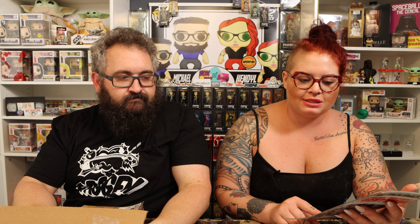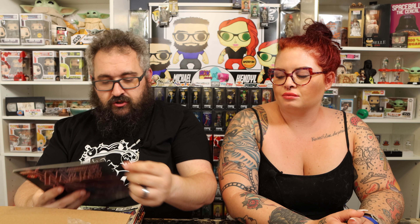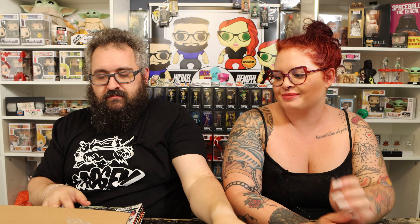Next we have a Clone Conspiracy tie-in Amazing Spider-Man with what looks like the Hulk wearing 3D glasses — or maybe it's Doc Ock. Then there's the Amazing Spider-Man event Dead No More: The Clone Conspiracy. So there's a little bit of a theme there. Also shout out to Kendall's new glasses!